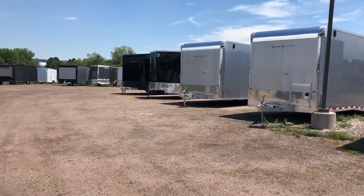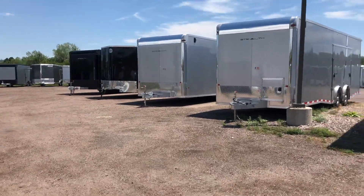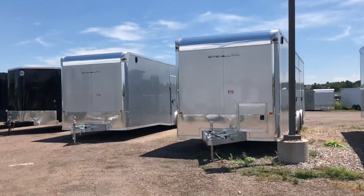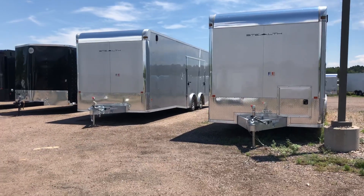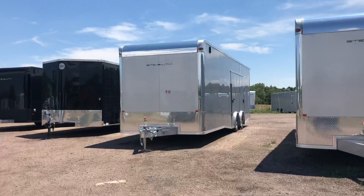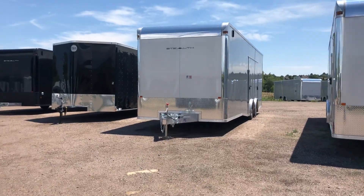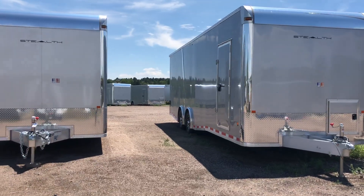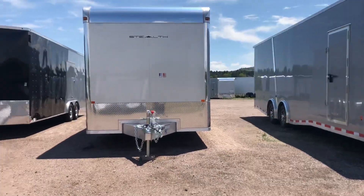We do still have a couple of all-aluminum Stealths — these are the ones that are $1,000 off that you guys are looking at, these two silver ones right here. They're 8.5x28 and have premium side escape doors with removable interior fenders, so if you have low-profile cars, Jeeps, or buggies, these are a great all-around trailer. All-aluminum, lightweight, beautiful units — we've sold most, but we do still have these two left.